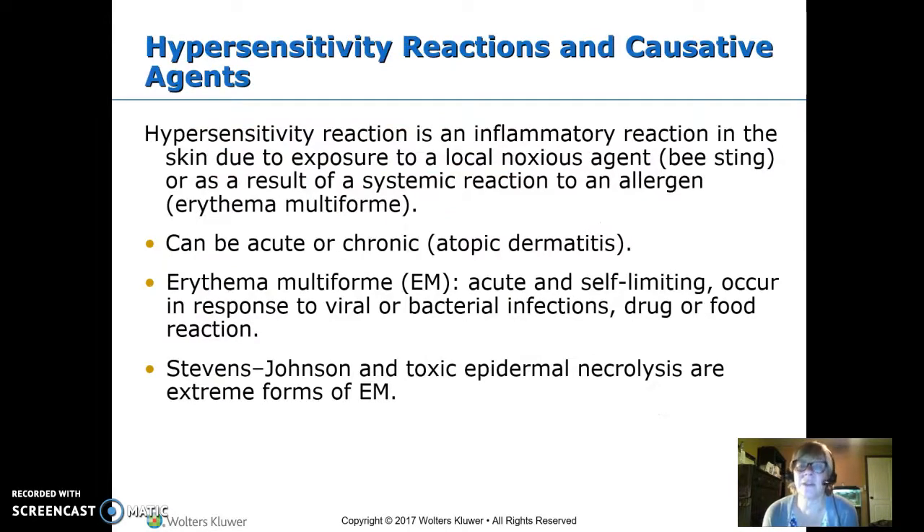Hypersensitivity reactions — these are allergies. A hypersensitivity reaction is an inflammatory reaction of the skin to an exposure or a local noxious agent, something like a bee sting. Or it can be the result of a systemic reaction to an allergen — this would be your allergy to amoxicillin, and you develop a rash. It can be either local from something like a bee sting or everywhere. This can be acute or chronic, chronic being like atopic dermatitis, or acute as with a bee sting right now.